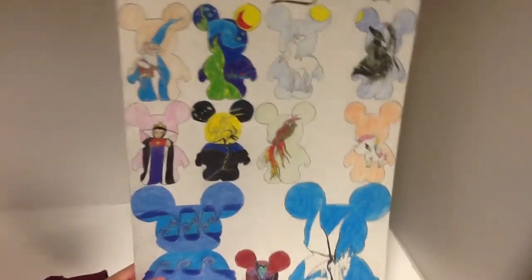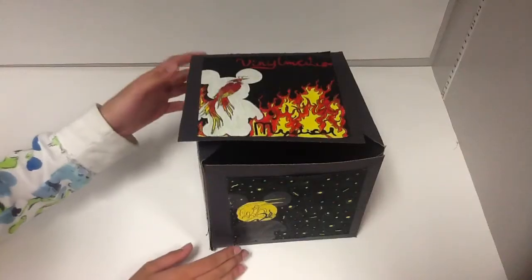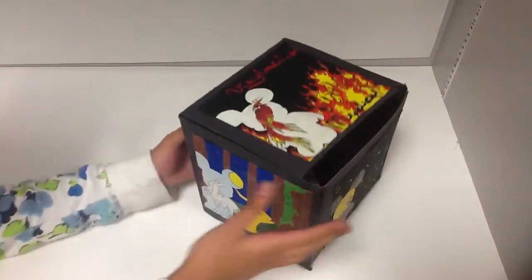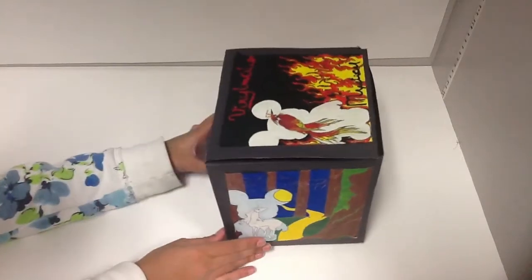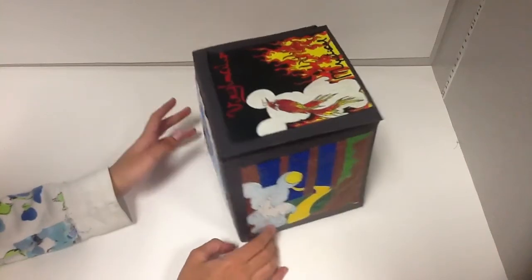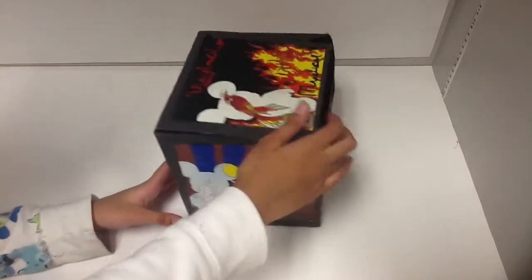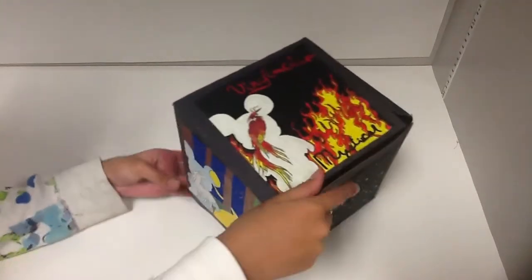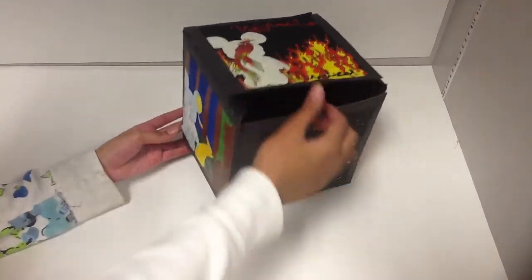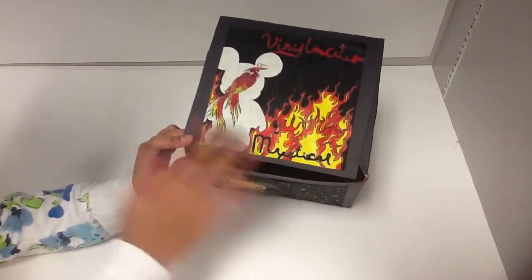Next up we have my box — my Vinylmation box. For the Vinylmation box we had to have five panels, and each panel had to have our Vinylmations from our poster board incorporated in the panel, and the Vinylmation had to be incorporated in two panels. So for my top panel I did the phoenix. Most people like the phoenix, and I really liked how the colors correspond with the phoenix itself — it came out really nice.